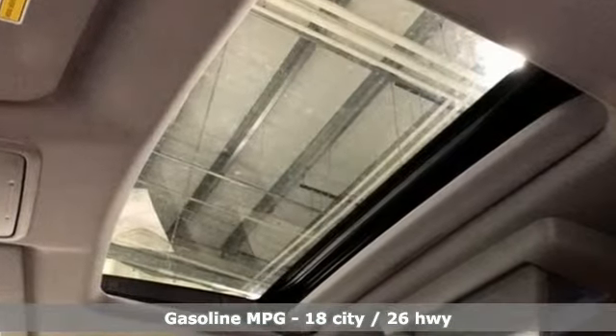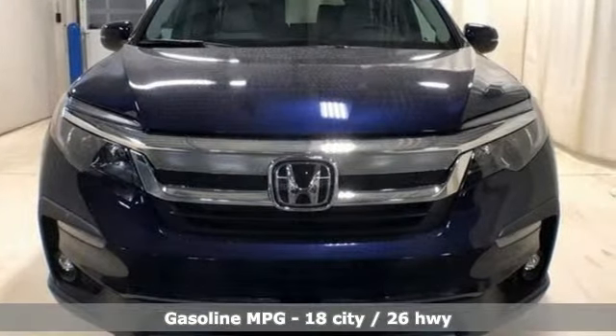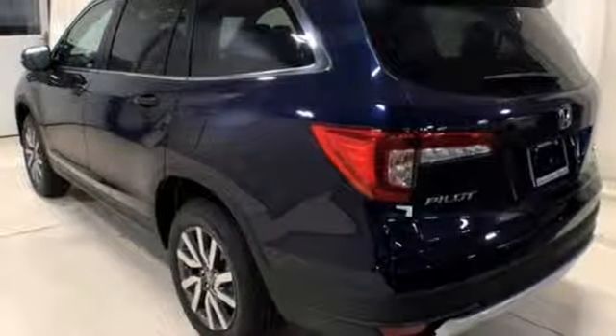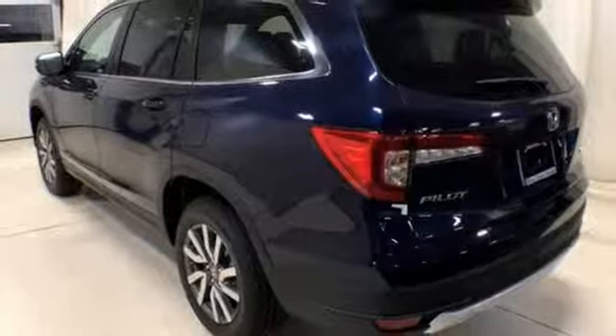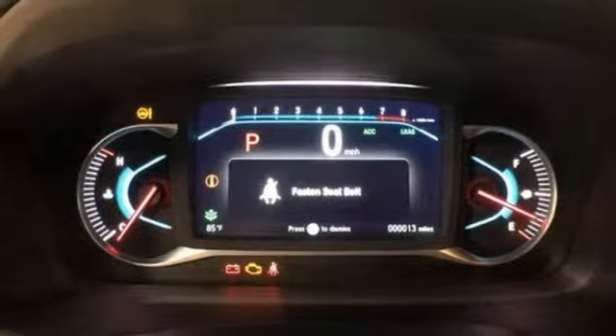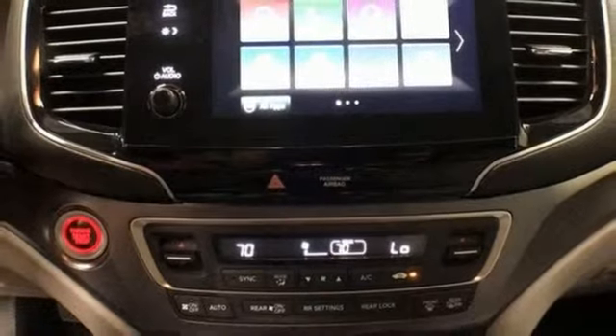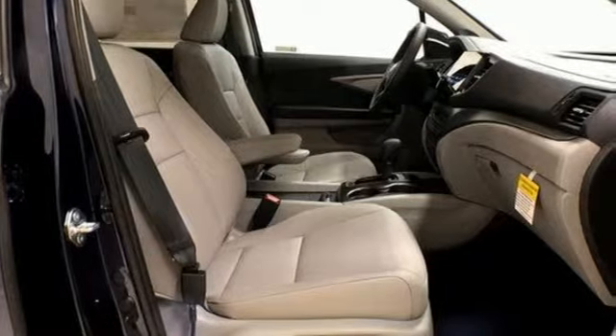It boasts an impressive list of features like these: automatic transmission, front heated leather bucket seats, streaming audio, auto dimming rear view mirror, dual zone climate control, power heated mirrors, external memory control, power sliding and tilting sunroof, doors and push button start proximity key, and V6 engine.